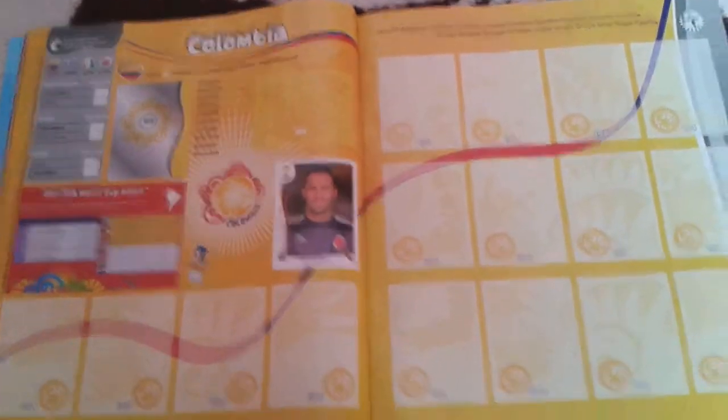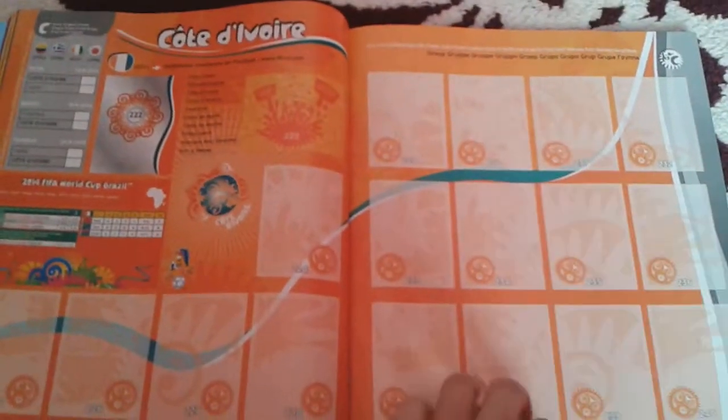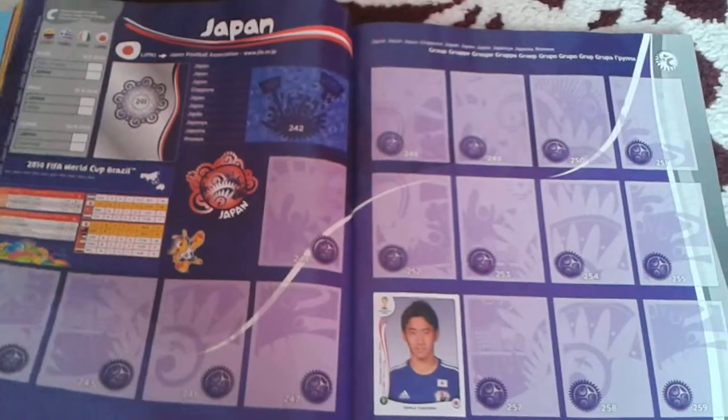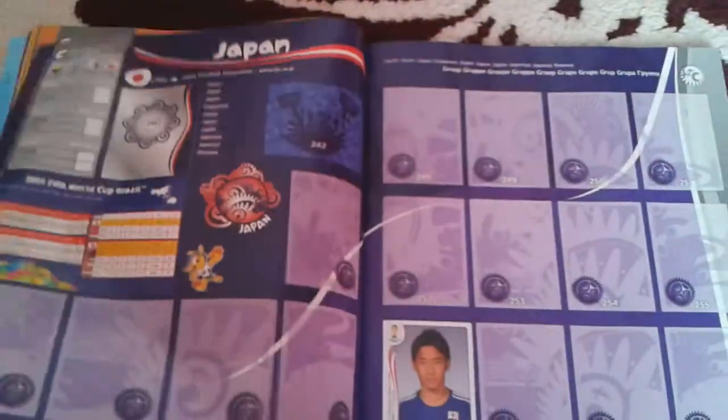And Group C now — we've got Colombia, and I've got one sticker here, one sticker on there. Also Côte d'Ivoire or Ivory Coast, and Hellas or Greece, and Japan.